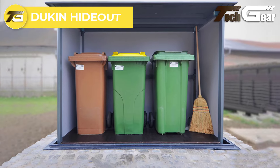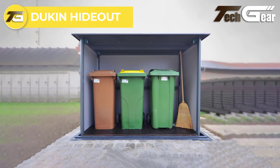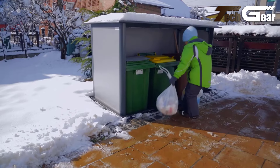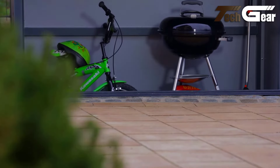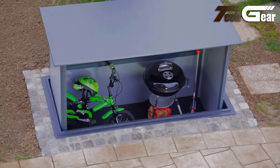Dukin Hideout: The Dukin Hideout revolutionizes waste storage with its innovative underground solution. This system lets you conceal your waste containers beneath the surface, creating a cleaner, more organized outdoor space. The Hideout is walkable, adding functional space while maintaining aesthetic appeal. Equipped with sensors for secure and reliable closing, it can be operated via remote control, switch, or integrated into a smart home system.